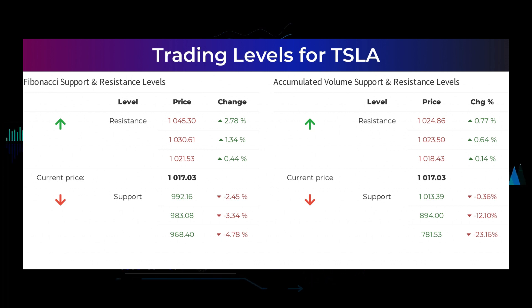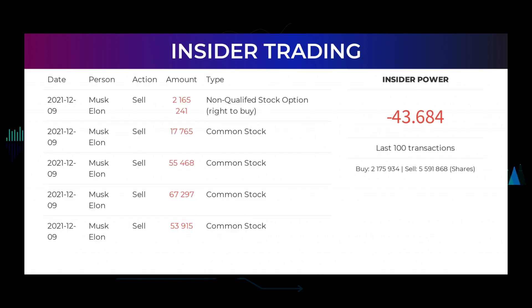The average rating, combined from several analyst sources for Tesla, is strong buy. Here are some of the latest insider trades: the five latest insider trades have been done by Musk, Elon, who has bought and sold 2,359,686 shares or options in the company. Please go to our webpage at stockinvest.us to find more details about the trades. Based on the 100 latest insider trades, we have calculated the insider power to be negative at a ratio of minus 43.684. In total, the insiders bought 2,175,934 and sold 559,186,775 shares in the last 100 trades.